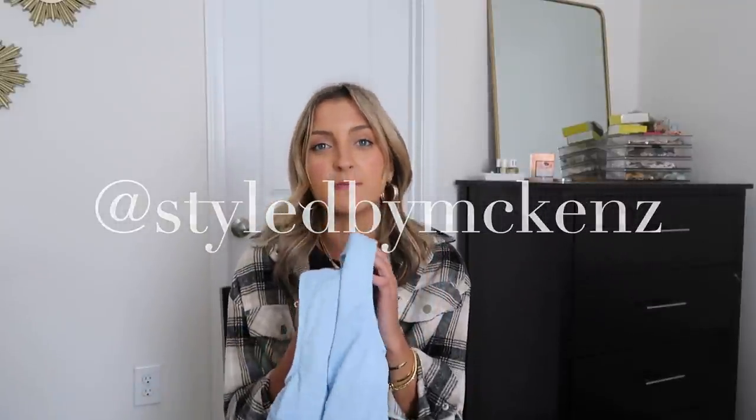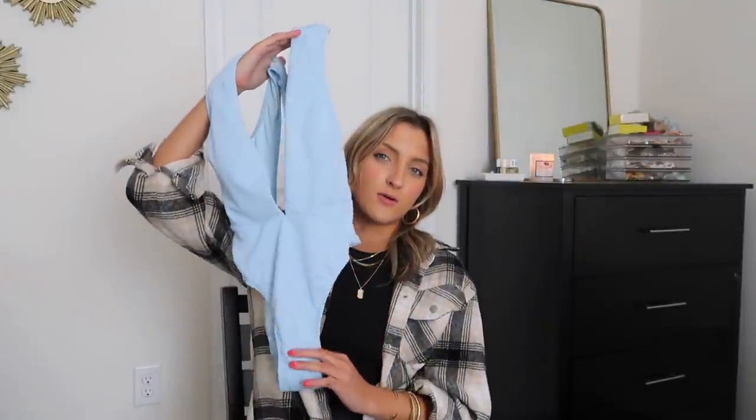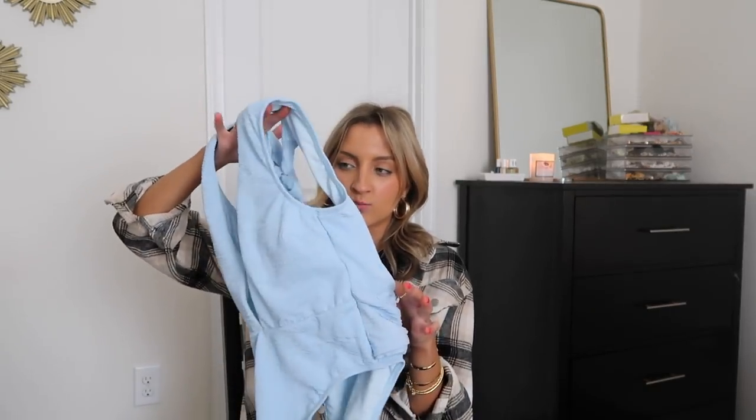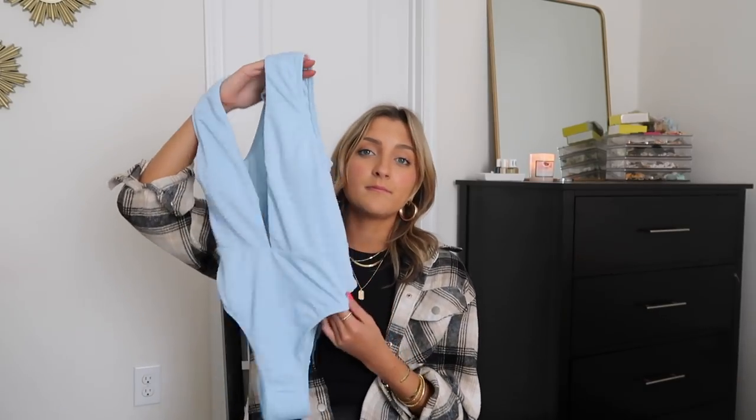I want you guys to comment if you are going somewhere on spring break. If you're staying home, comment that you're staying home. If you're headed somewhere warm and sunny, I want to hear. Make sure you're following me on Instagram at Style by McKen's — I'll leave that link down below because that's how I'm going to be contacting the winner. The giveaway is going to run for one week and it is going to be for this cute little blue one-piece swimsuit. They accidentally sent me two of these. Unfortunately it is a size small, but I want to give it a good home. It is very cute and very flattering.